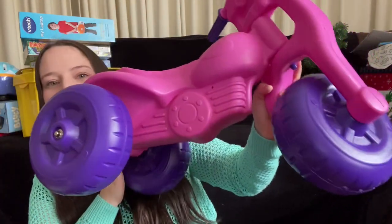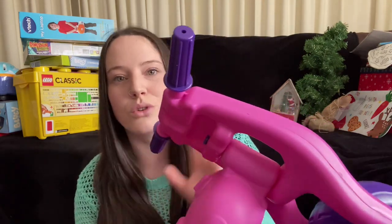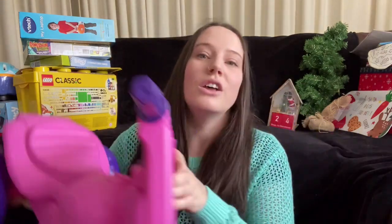To start off I got her this pink bike for outside. My toddler actually got one of these about a year or two ago and loved it - it got such great wear that one of the handles actually broke off from being used so much! So we went ahead and got another one for my one-year-old, hopefully she gets as much use out of it as he did.